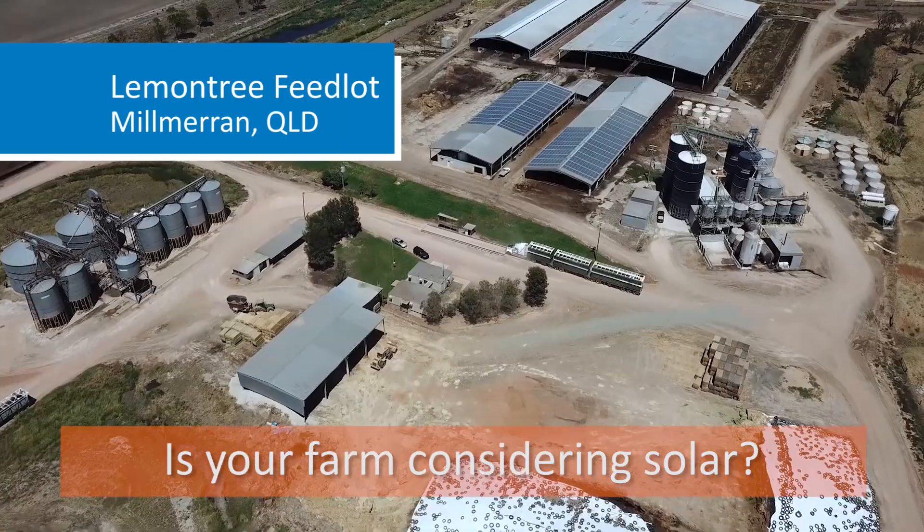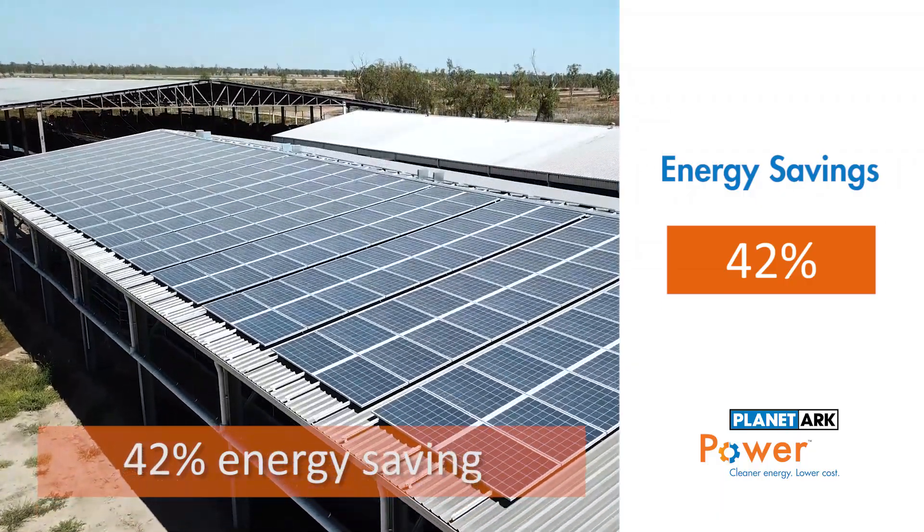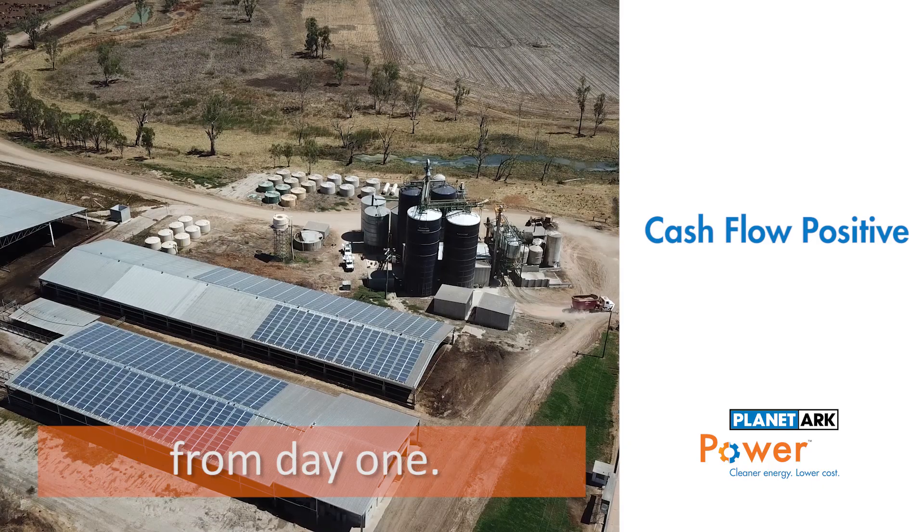Is your farm considering solar? Lemon Tree Beef Feedlot has had a 42% energy saving, installing this system with no upfront costs. It's been cash flow positive from day one.